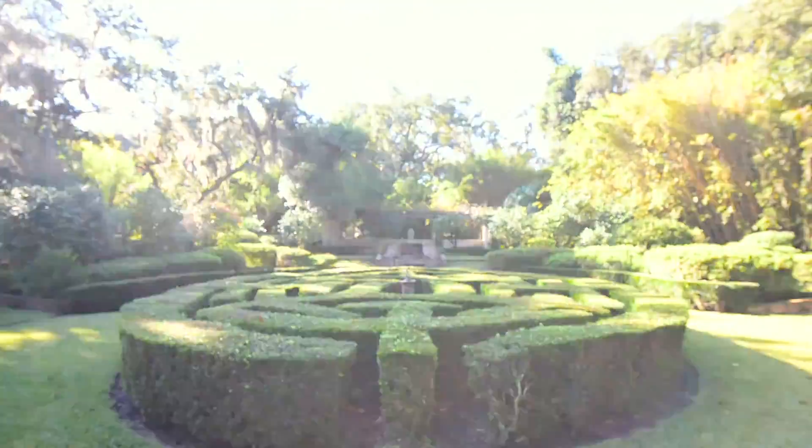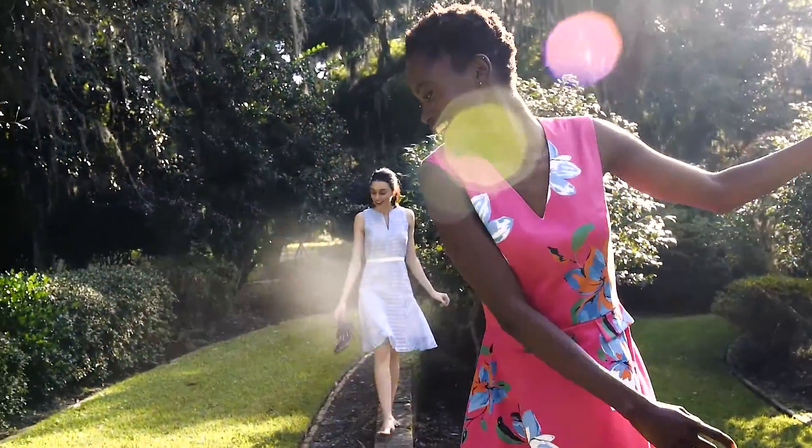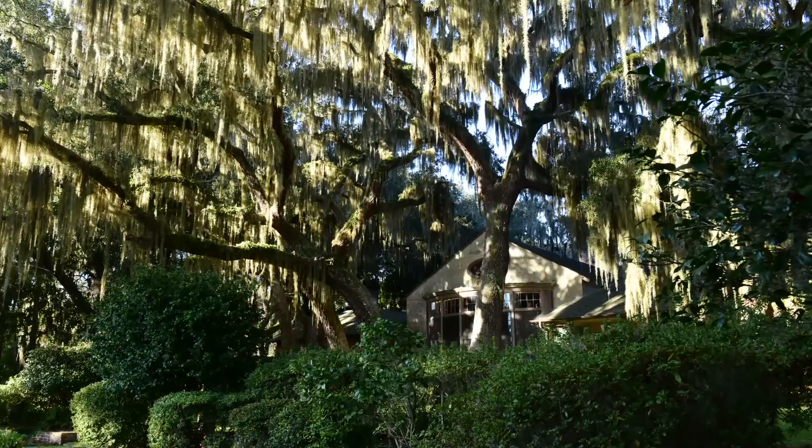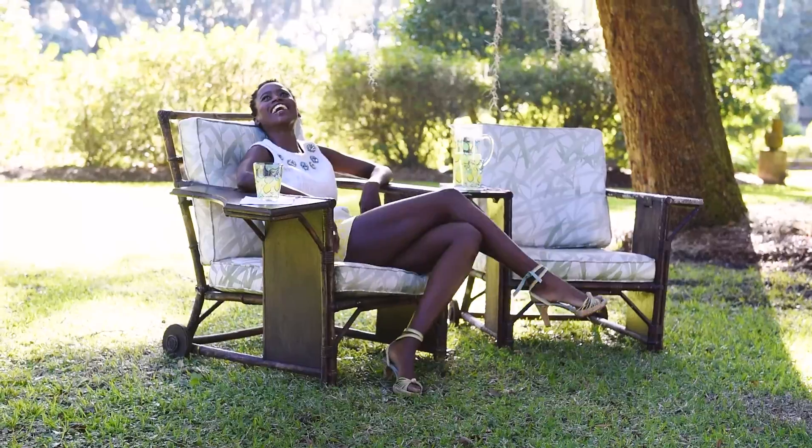To bring the collection to life, we headed down to Musgrove, a historic retreat in Georgia. Nestled among thousands of oak trees that are draped in Spanish moss, it was just perfect for our spring shoot.